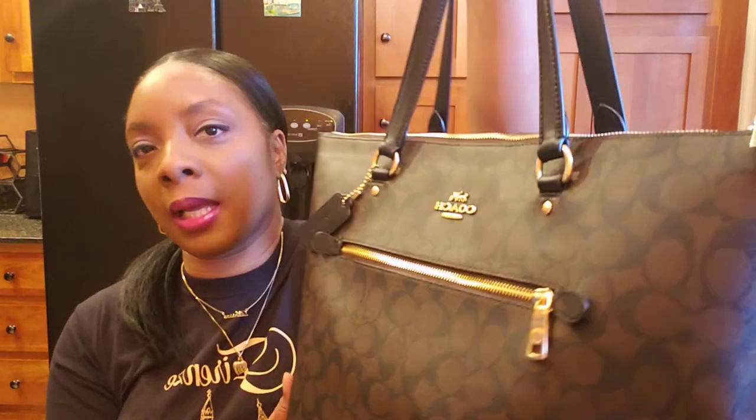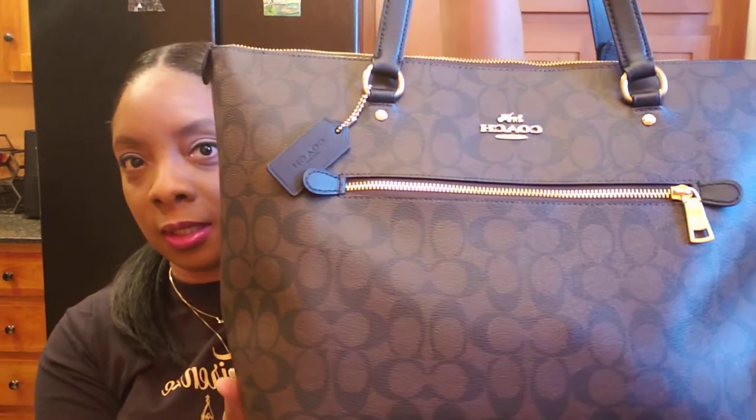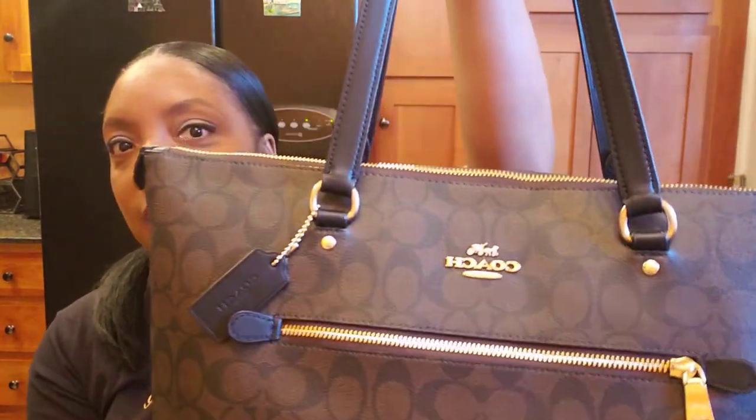Happy holidays guys, welcome back to my channel. My name is Dyshell Davis and today I'm coming to you with a 'What's in My Purse' video. I'm carrying my gallery tote which is in the signature print — this was a birthday gift from my husband, one of my favorite gifts.